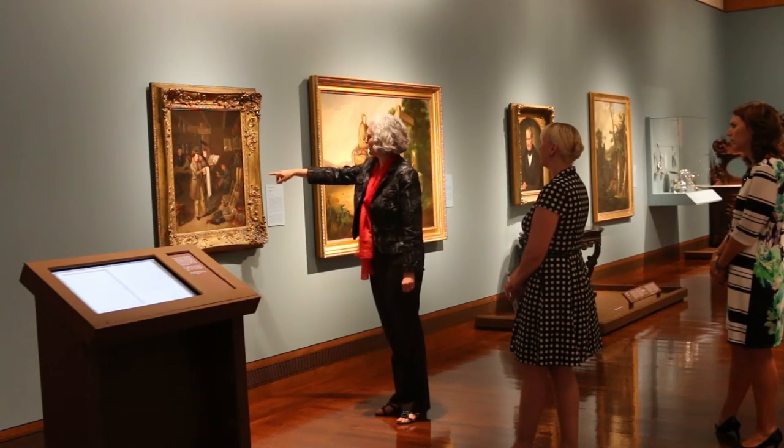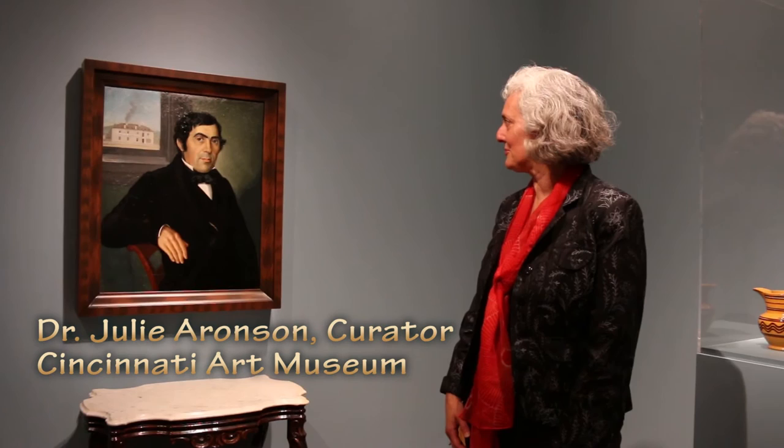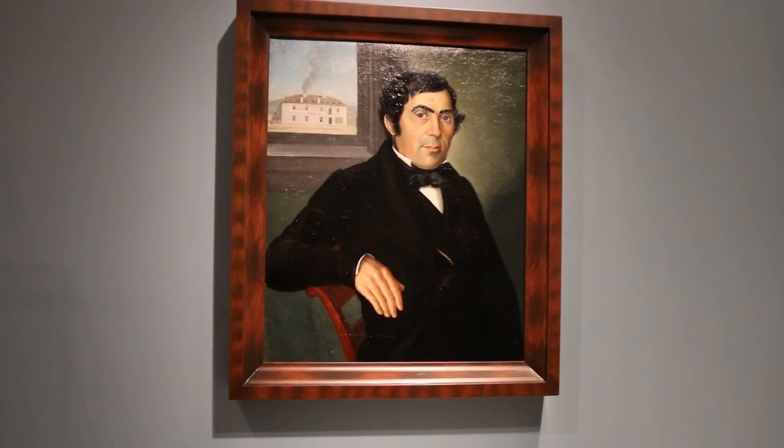Curator Dr. Julie Aronson shows off one of the new paintings in the gallery. It's a painting of Frederick Billiads, who was an immigrant from Alsace-Lorraine, who settled here in Cincinnati and opened a brewery called the Lafayette Brewery, which you see pictured in the background of the painting. And the building still exists — it's standing on McMicken Avenue.